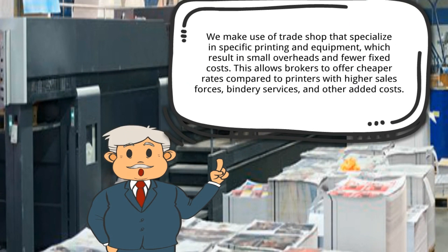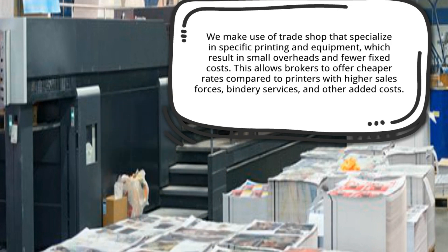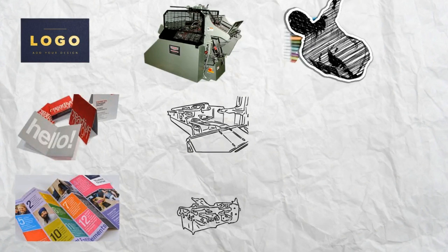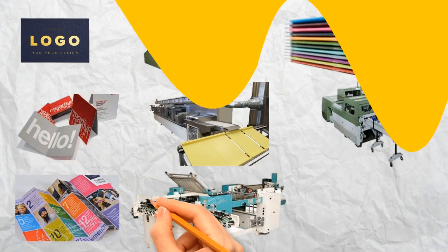The reality is that no single print shop has all the equipment and capabilities needed to handle every printing job. Many print shops need to outsource certain aspects of a job, such as foil stamping, scoring, folding, and saddle stitching. This can lead to additional costs, delays, and communication challenges. By working with a print broker, you can avoid these issues altogether.